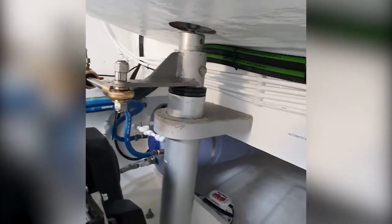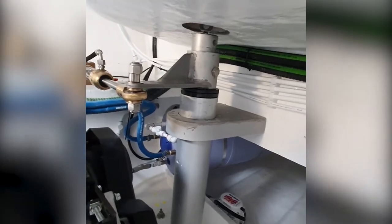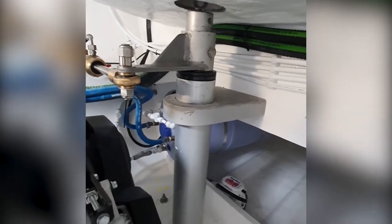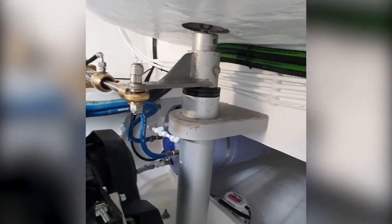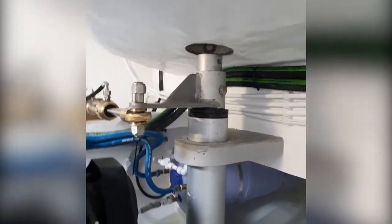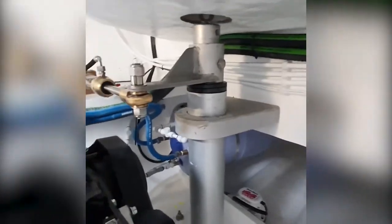The rudder system and hydraulics of the Royal Cape Catamaran — you can see we have a really large rudder stock, which is bolted through a structural bulkhead with a deck entry on top for an emergency tiller.